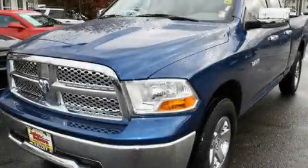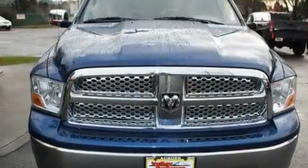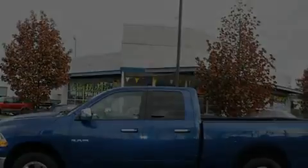This is a 2009 Dodge Ram 1500. Strong, durable and dependable. It has a 4.7-liter 8-cylinder engine, an automatic transmission and 4-wheel drive.